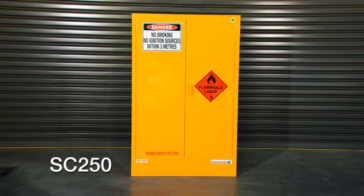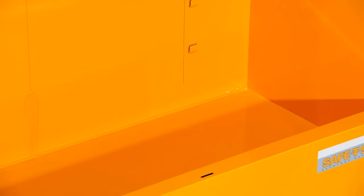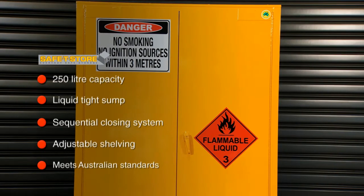The SC250 safety store flammable liquid storage cabinet offers a 250 litre storage capacity and features a liquid tight sump, ensuring spills are contained. Built for strength, reliability and performance, and in accordance with Australian standards.